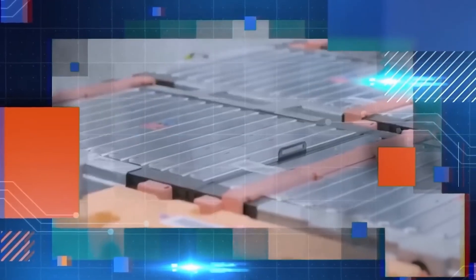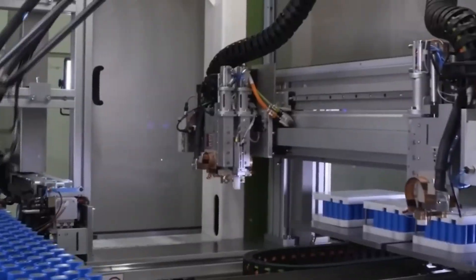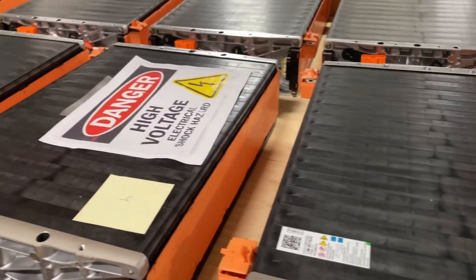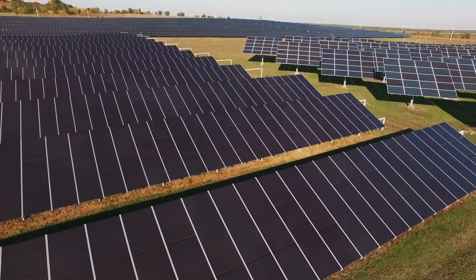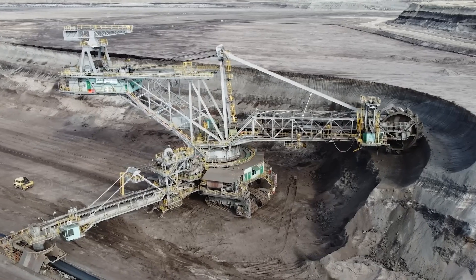While lithium batteries are the preferred energy storage technology due to their durability, cycle life, and energy density, they are not always the most suitable option. In transportation, where gravimetric energy density is critical, lithium is essential. However, for other applications such as storing renewable energy from sources like solar and wind, lithium is costly, environmentally damaging, and unprofitable.